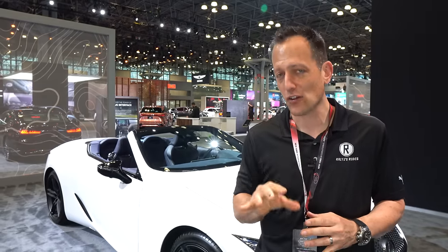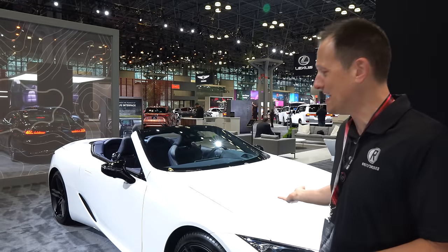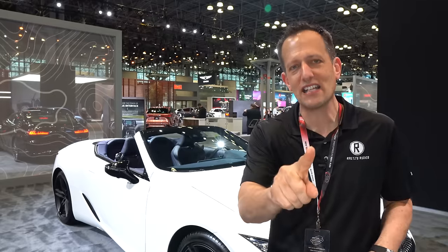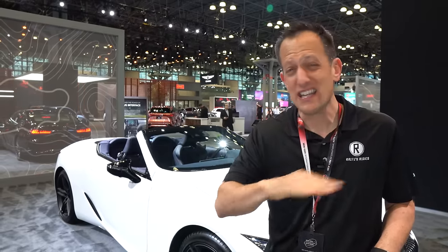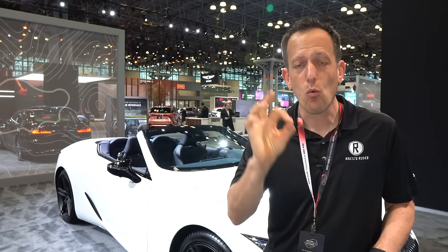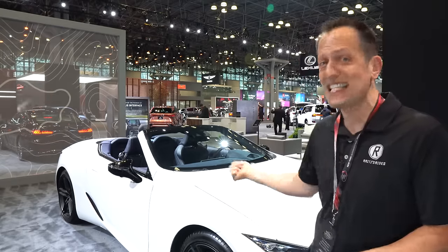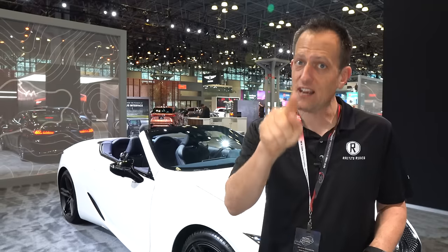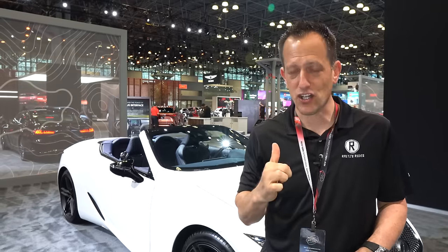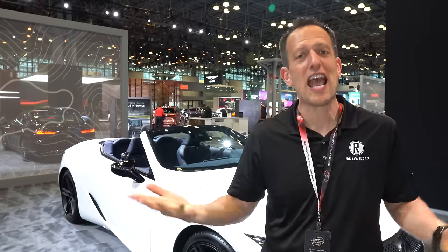With the LC500, the design has been timeless. It's been around since 2018 and it's never been refreshed or redesigned. So what they decided to do was add the ability to bring personalization never seen on a Lexus vehicle before with this bespoke edition. Is this worth the price? If you want something that's like a one-of-one, unique, just for you — is the bespoke edition LC500 the way to go? Let's dive in and find out.